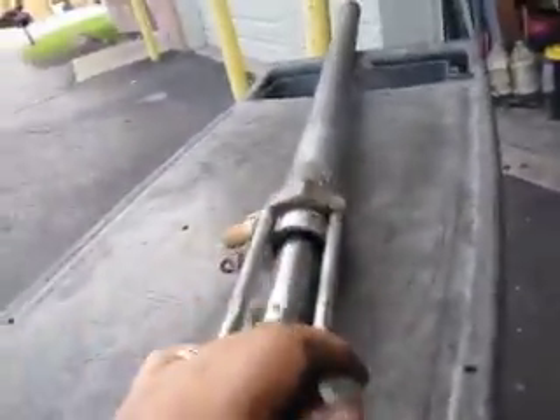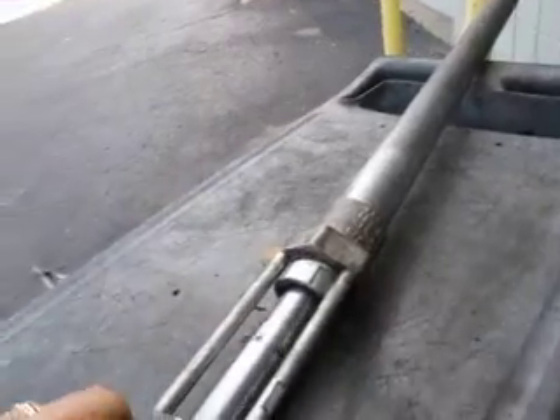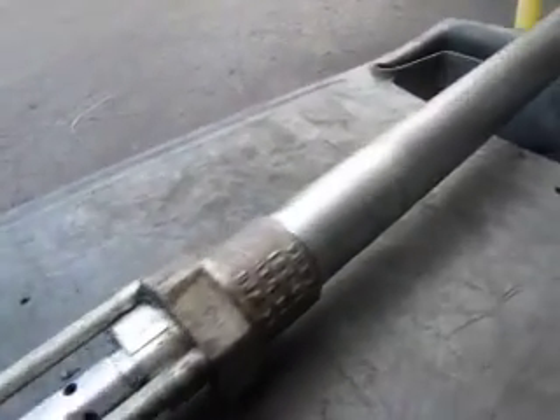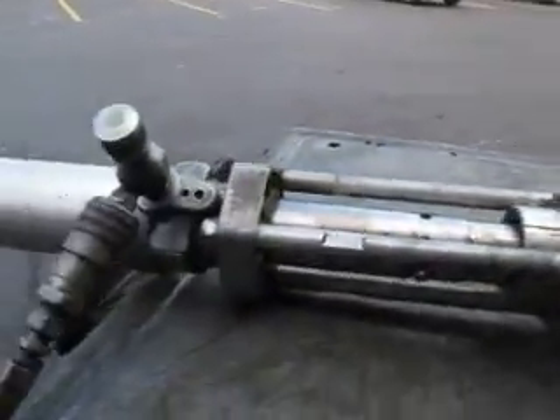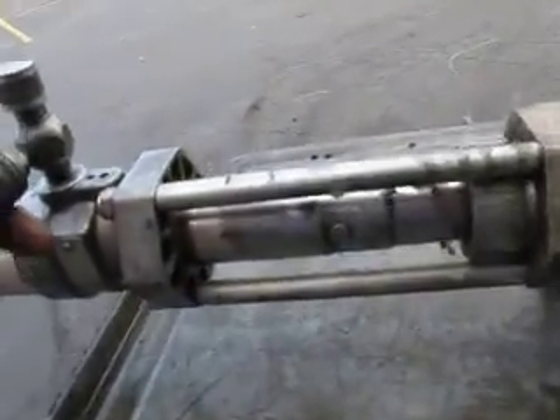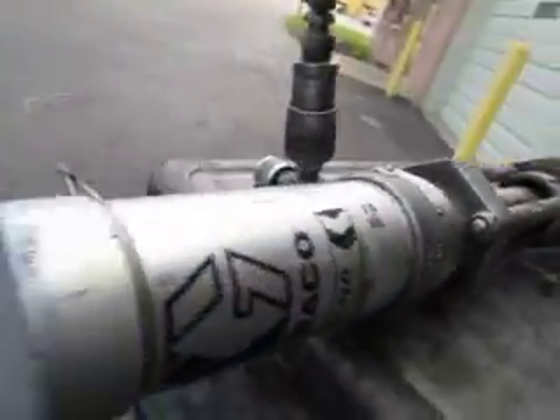It's kind of hard to hold the camera and do this. I think you got the idea. It doesn't leak. Real nice shape. Looks like it's been well maintained. I'll take a couple individual shots of it, but good luck bidding.